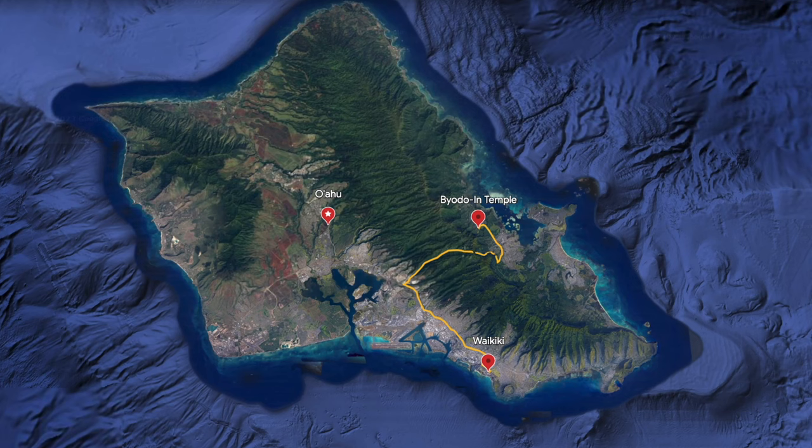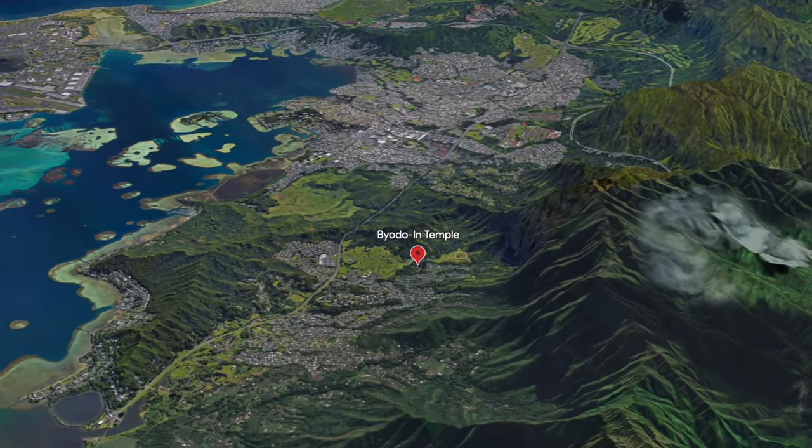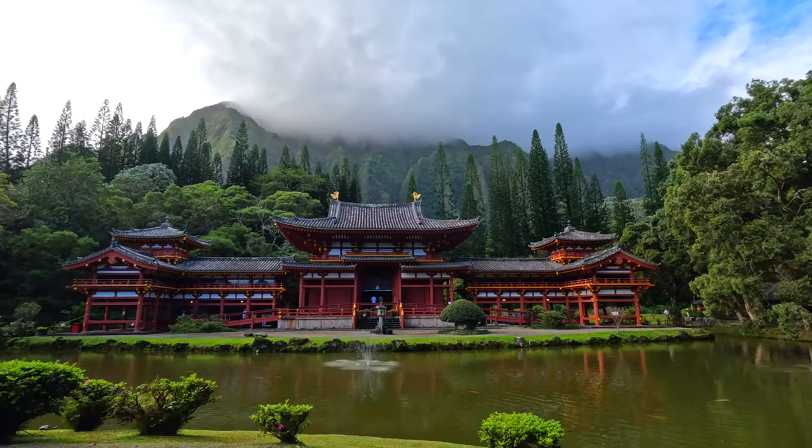Aloha, this is Clarence coming at you. We're at Byodo-In Temple. If you want to see a real treasure of Hawaii, join me today as we go to the Valley of the Temples Memorial Park at Byodo-In Temple.